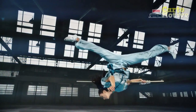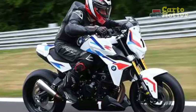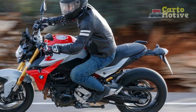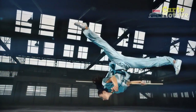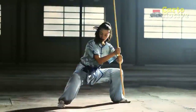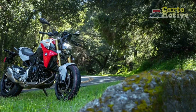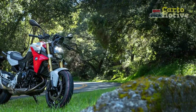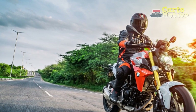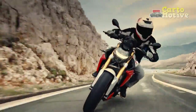Handling and Ride Comfort: The BMW F900R boasts exceptional handling characteristics, thanks in part to its precise suspension setup and lightweight frame. The suspension is fully adjustable, allowing riders to fine-tune their ride according to their preferences. With its nimble and responsive steering, the F900R instills confidence in riders, making it equally suitable for city commuting and spirited weekend rides. In terms of comfort, the ergonomics of the F900R are well thought out. The rider's triangle, comprising the handlebars, seat, and foot pegs, offers a neutral and comfortable riding position. The seat is plush and supportive, ensuring long-distance comfort. Whether you're embarking on an all-day adventure or tackling your daily commute, the F900R won't leave you fatigued.